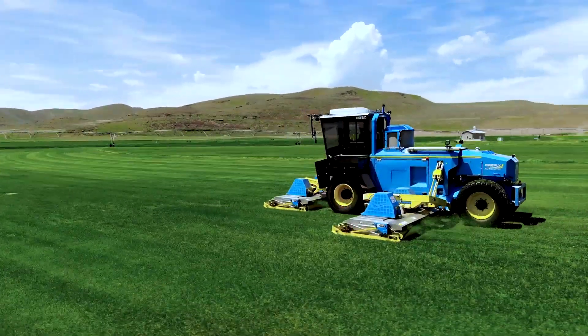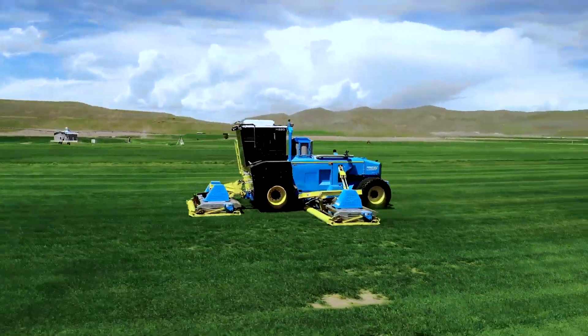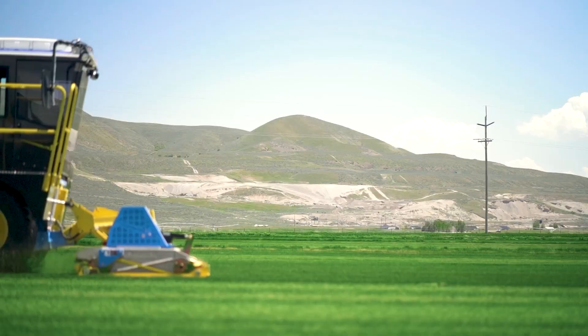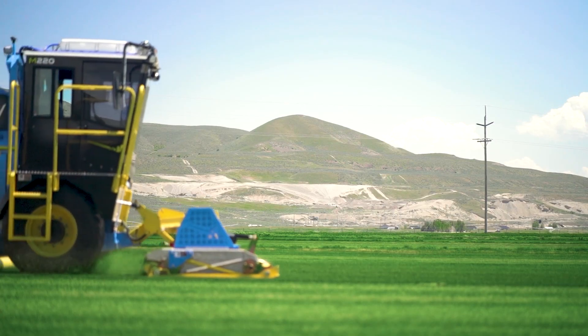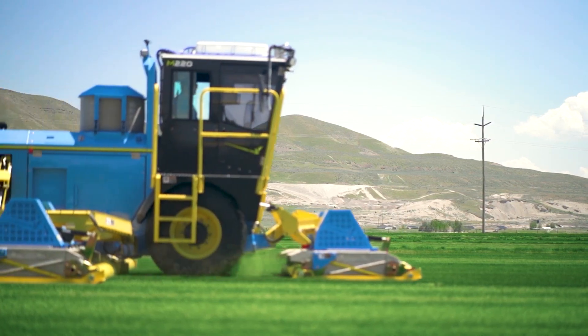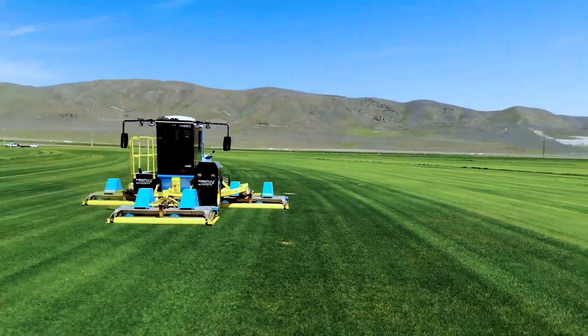With a powerful 125-horsepower engine and a 227-liter fuel tank, it can mow up to 10 hectares per hour. Its 6.4-meter working width and 3 electric rotary cutting units ensure a high-quality finish every time. The standout feature? Its advanced route memorization.